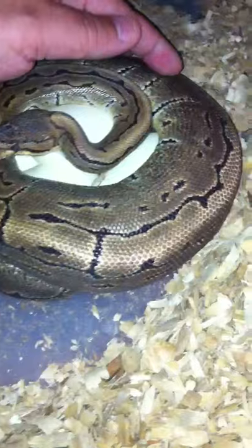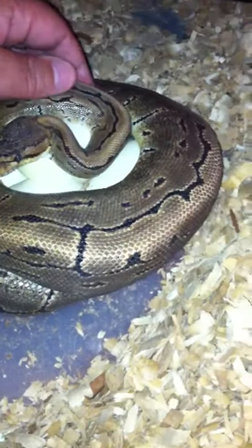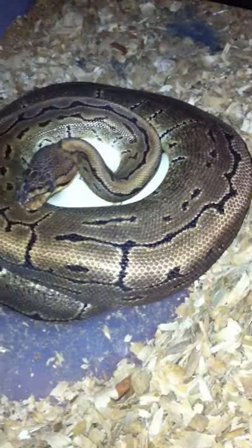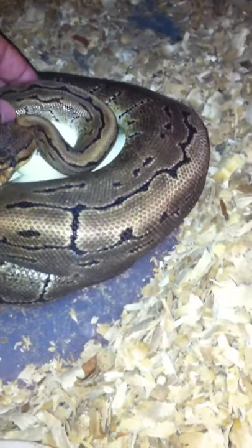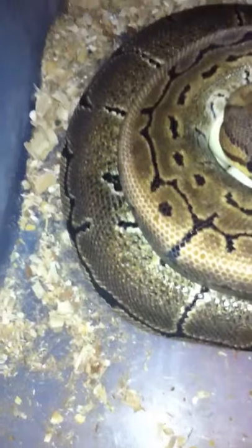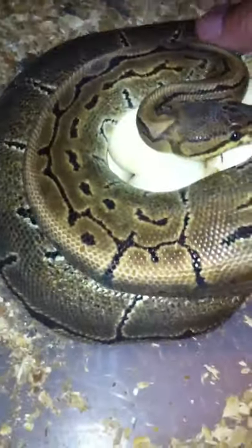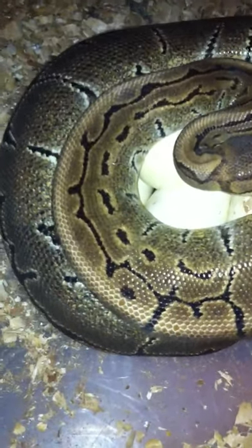Hi honey. It's okay girl, it's okay. Little hoppy hoppy. We worked all night on these. This is going to be difficult. Come here. Easy.